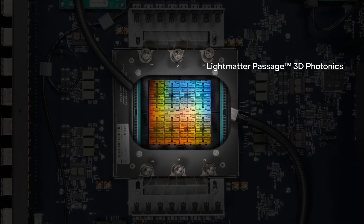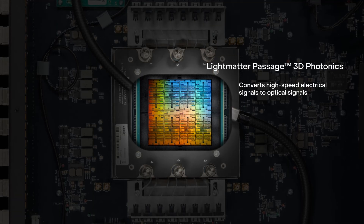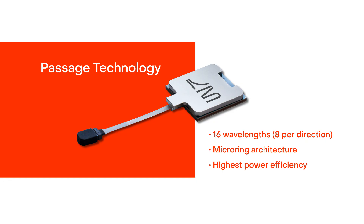Passage seamlessly converts high-speed electrical signals from XPUs or switches into optical signals. Our demonstration uses our Passage 3D co-packaged optics solution. Passage enables a bidirectional 16-lambda photonic link using a micro-ring architecture. Micro-rings, which are production-ready and backed by major foundries, offer the highest power efficiency at O-Band with an ultra-compact footprint, all essential for integrating with next-generation AI chips.